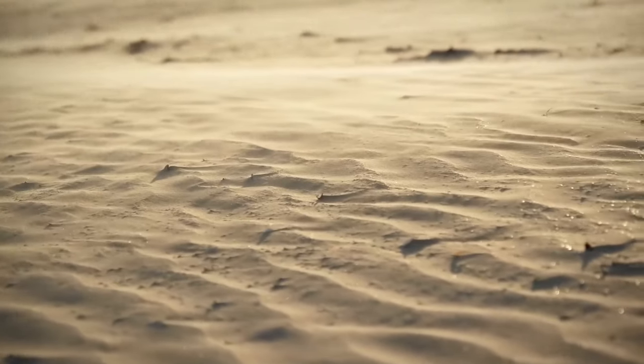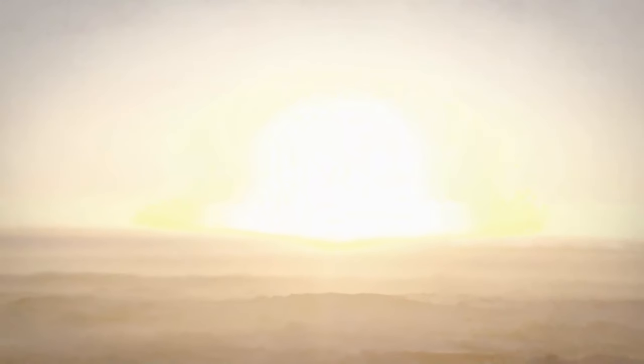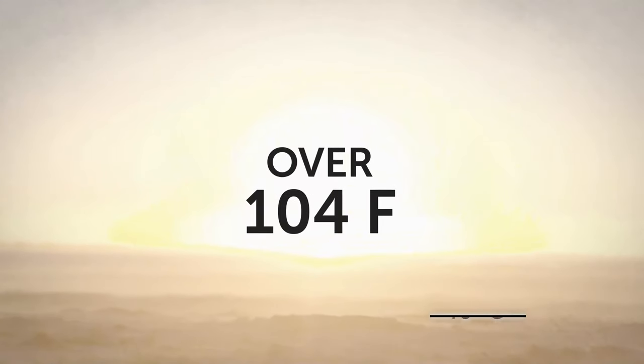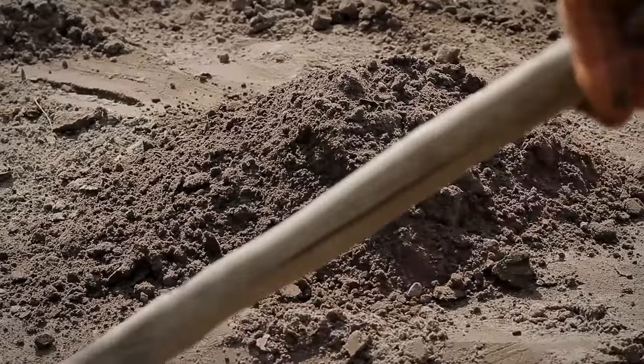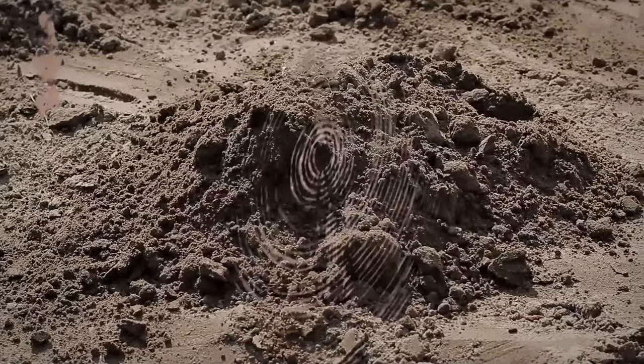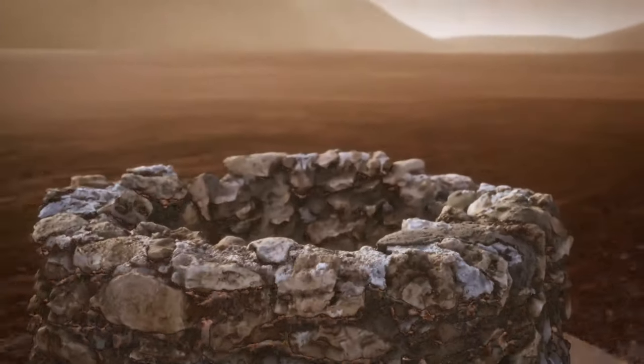So, did we unravel the mystery? Not quite so. As you know, the Sahara Desert is one of the driest areas on the planet. The average high temperatures in summer are over 104 degrees Fahrenheit. To survive there, people need to find ways of accessing water. So these circles could be a kind of ruin or leftovers from ancient water wells.